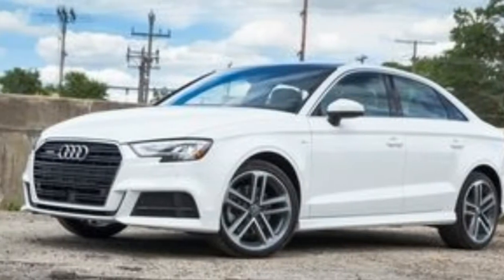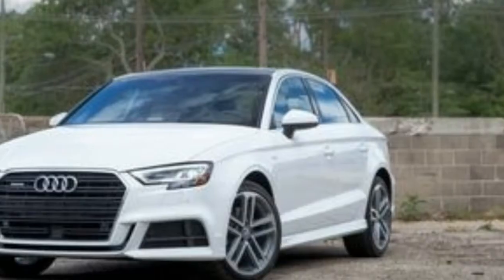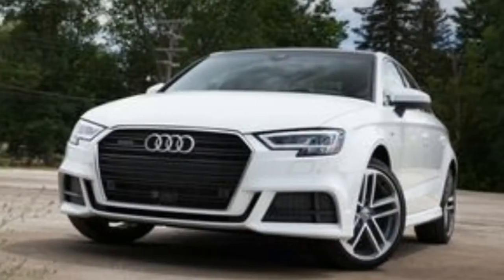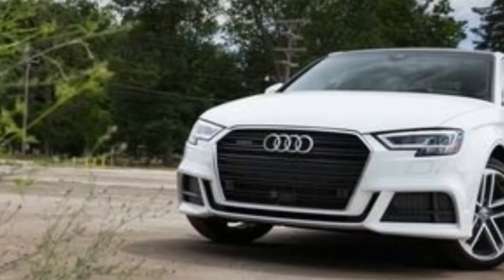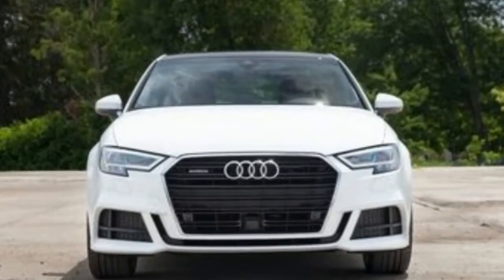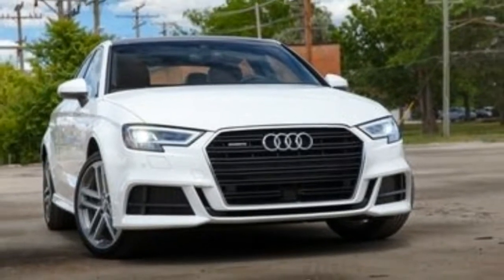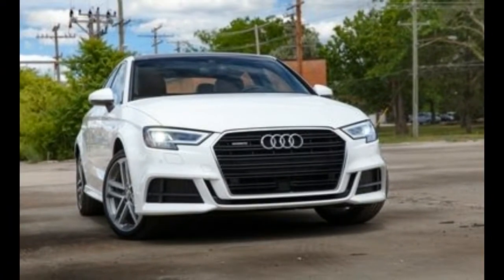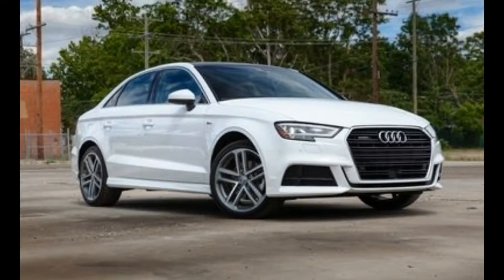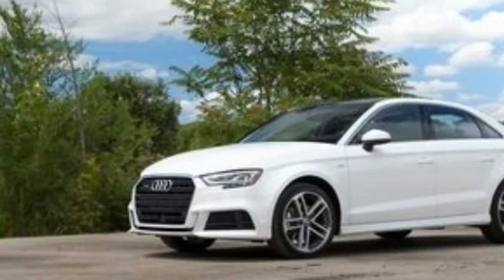The all-wheel drive A3 Quattro tested here relies on the same 220-horsepower turbocharged 2.0-litre inline-4 and 6-speed dual-clutch automatic transmission as before. The front-wheel drive A3 trades last year's 170-horsepower turbo 1.8-litre 4-cylinder and 6-speed dual-clutch automatic for a 186-horsepower turbocharged 2.0-litre 4-cylinder that runs a modified version of the Miller Cycle and comes paired with a 7-speed dual-clutch automatic.